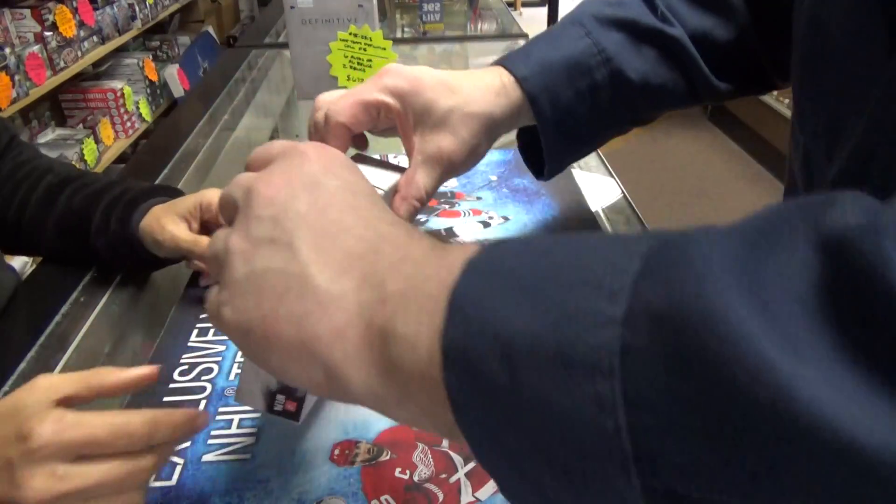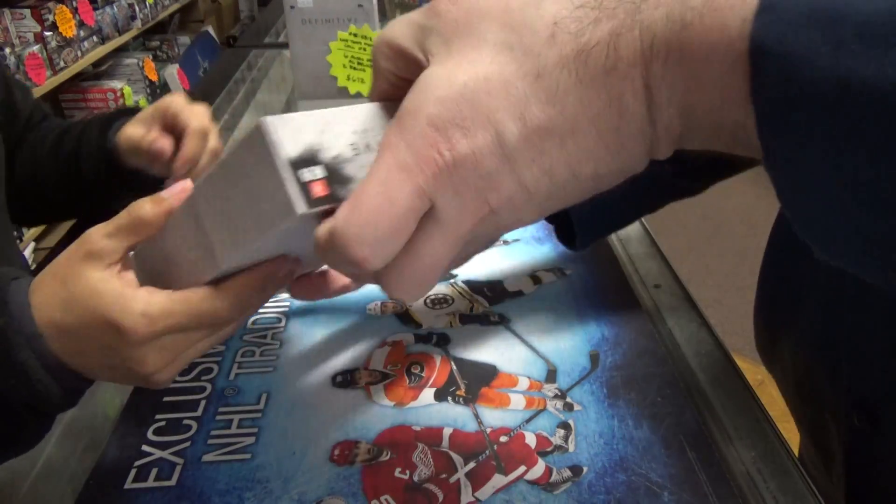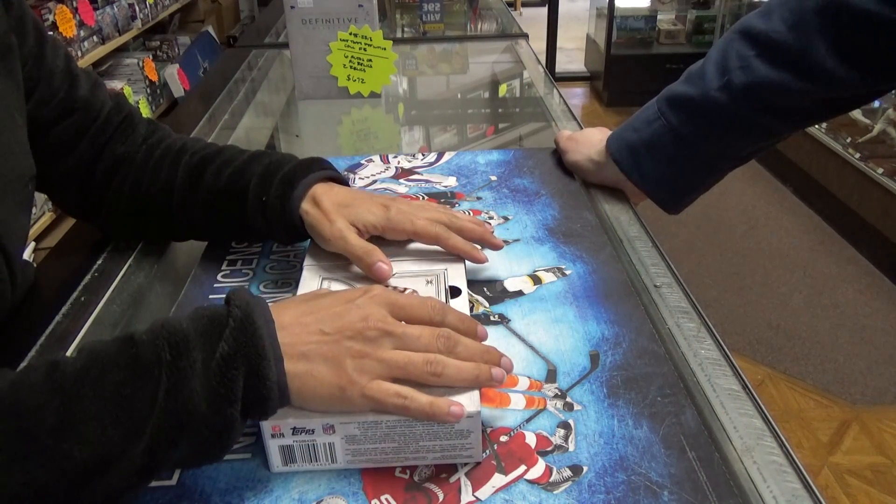Okay, this has stumped me. There we go. Oh, that's kind of cool — it kind of slides out. And we have our first hit.